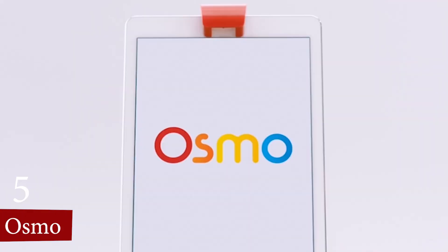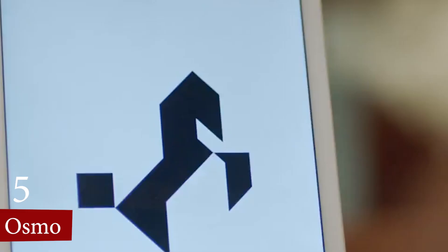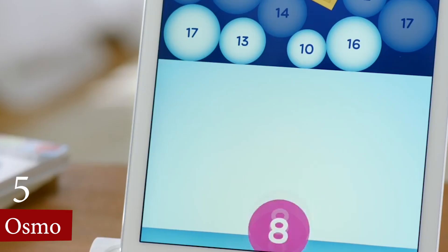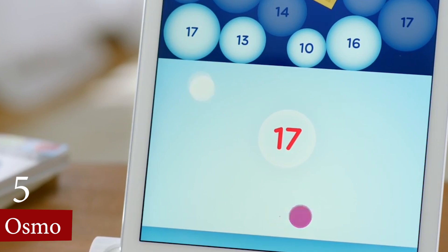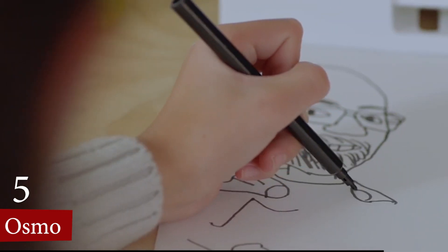Number 5, we have Osmo. Osmo toys offer a unique blend of digital and physical play, providing numerous advantages for children's development. Osmo's games promote creativity and imaginative play with activities that range from drawing to coding.